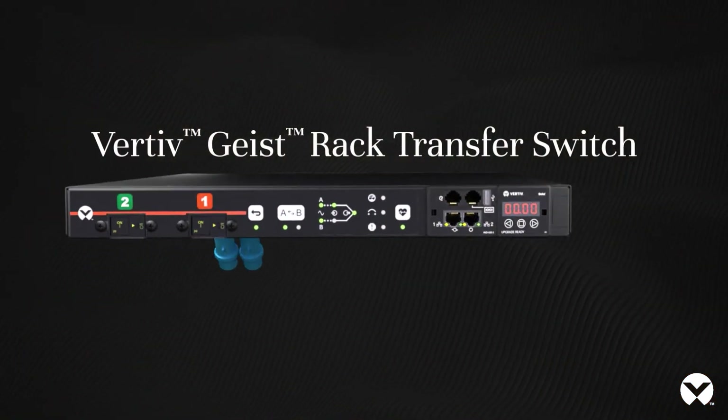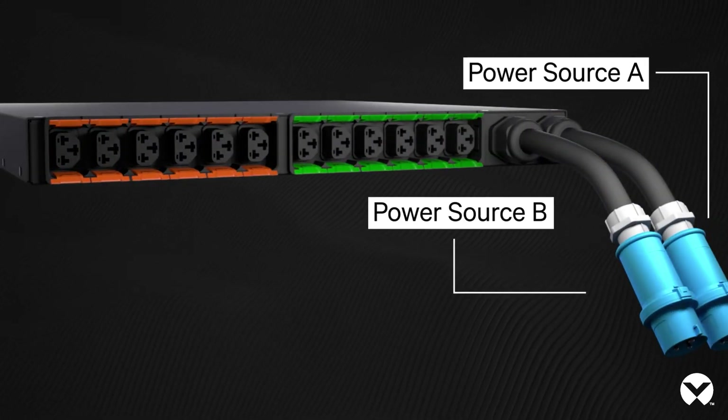Don't let your equipment cause you any more restless nights. Provide redundant power to single-corded devices with the Vertiv Geist Rack Transfer Switch.